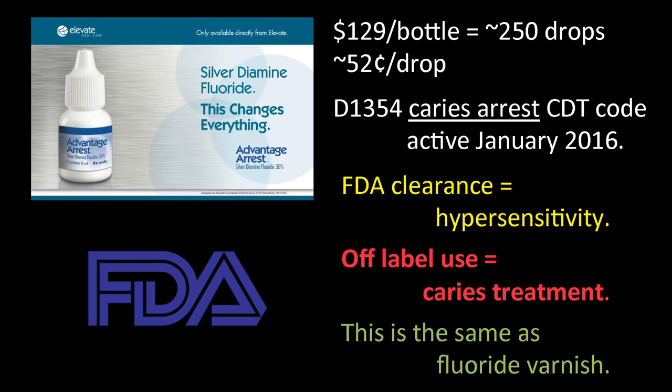In 2014, the US FDA cleared silver diamine fluoride as a cavity varnish for treating hypersensitivity. In 2015, it became available. In 2016, a CDT code — D1354 — was released and went active in January for caries arrest, allowing reimbursement. It's very important that anyone following our recommendation understands this is an off-label use — exactly the same as any other fluoride treatment, like fluoride varnish, which is cleared by the FDA as a hypersensitivity varnish but we use it to prevent caries. We're using silver diamine fluoride to prevent and treat caries even though the FDA cleared it for hypersensitivity.